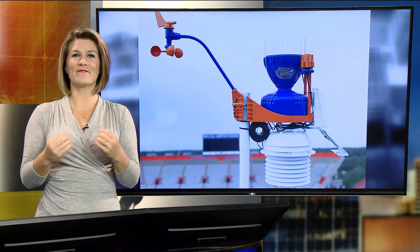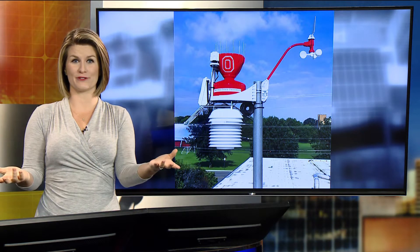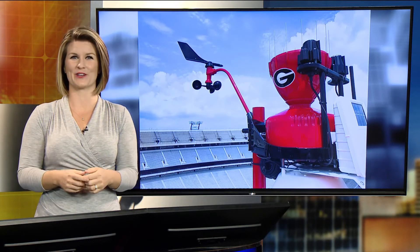Now, if the past year and a half plus has taught us anything, it's that we can all be separate, but together. And if you can't physically be at an event, there are ways to make you feel like you're there in person. So for my fellow football and weather lovers, there's a tool designed just for you.